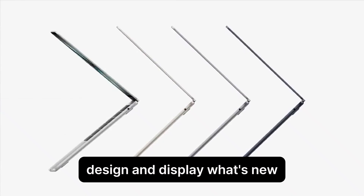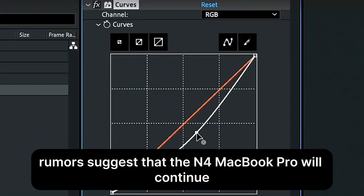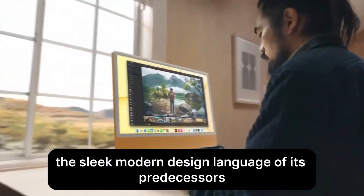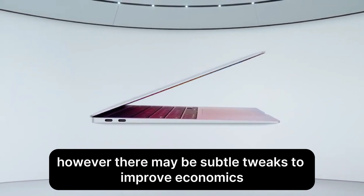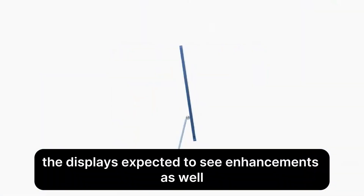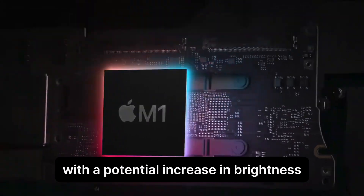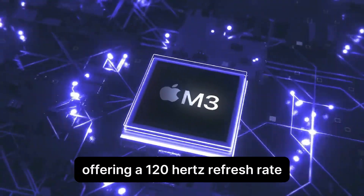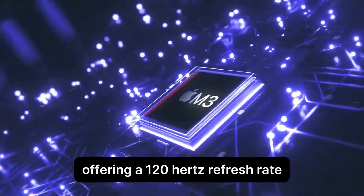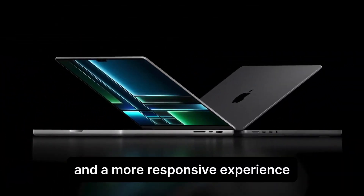Design and display — what's new: rumors suggest that the M4 MacBook Pro will continue the sleek, modern design language of its predecessors. However, there may be subtle tweaks to improve ergonomics and aesthetics. The display is expected to see enhancements as well, with a potential increase in brightness and color accuracy, making it perfect for creative professionals. The inclusion of ProMotion technology, offering a 120Hz refresh rate, could also be on the cards, ensuring smoother visuals and a more responsive experience.